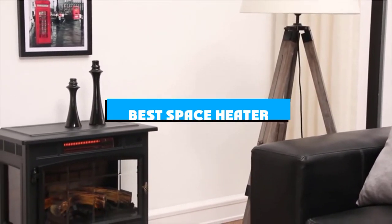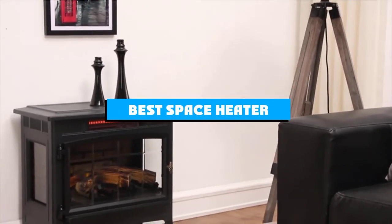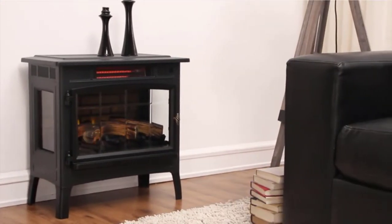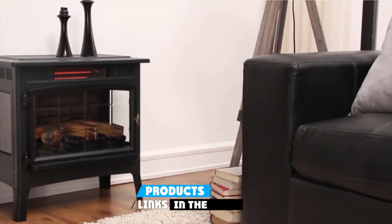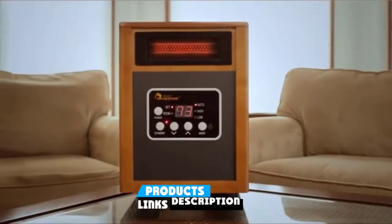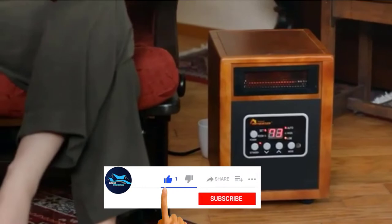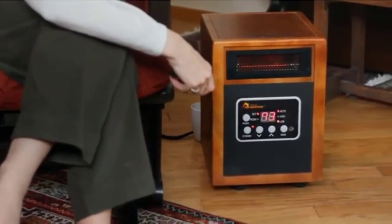If you're looking for the best space heater, here's a list you must see. We made this list based on our personal preference and sorted it based on the features, prices, quality, durability, and reputation of the manufacturers and customer feedback. Also, we've included options for every type of customer. So let's get started.